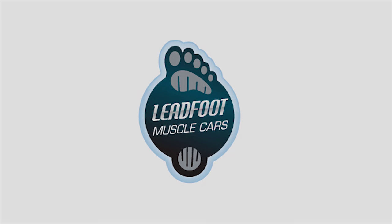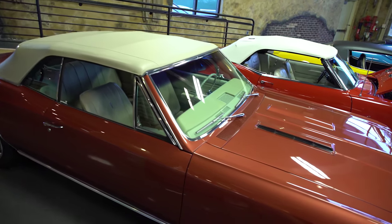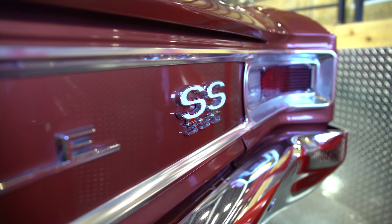Hello everyone. Today we're going to be looking at a 1966 Chevy Chevelle SS convertible complete with trim tag. The SS is an impressive example of one of the finest cars from this era.